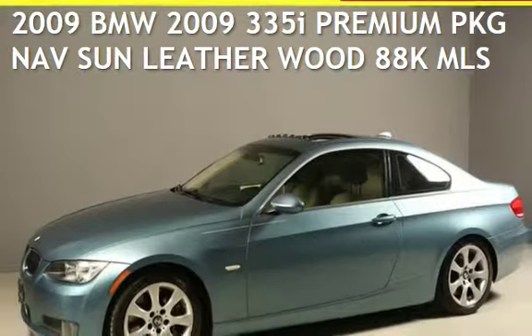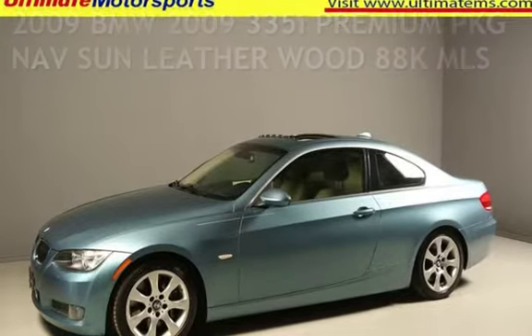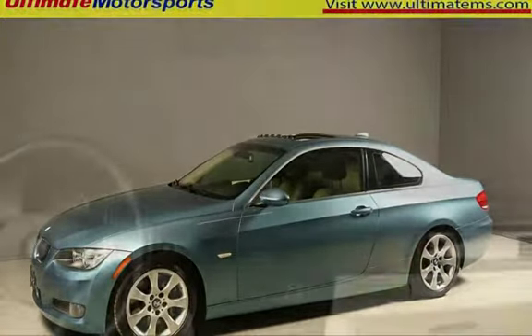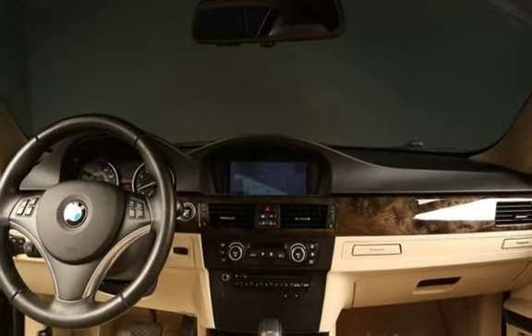Presenting a pre-owned 2009 BMW. This two-door coupe has a six-cylinder, 3.0-liter i6 engine, with rear-wheel drive, and an automatic transmission.